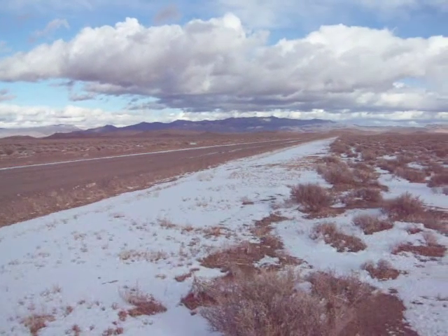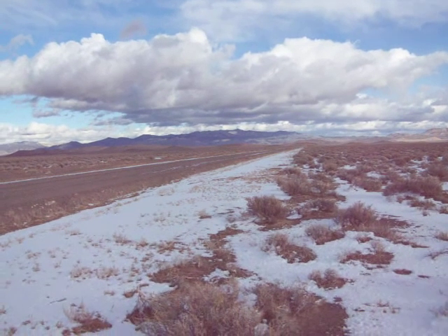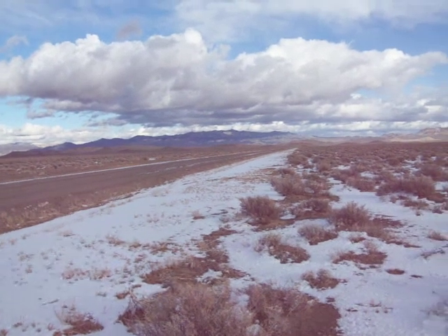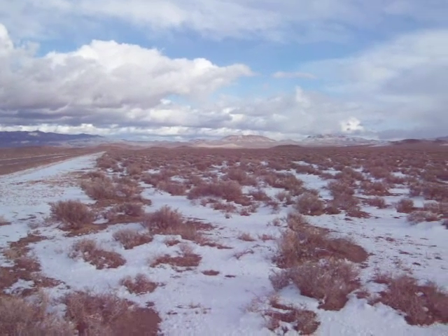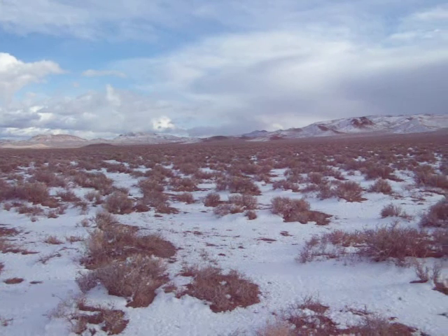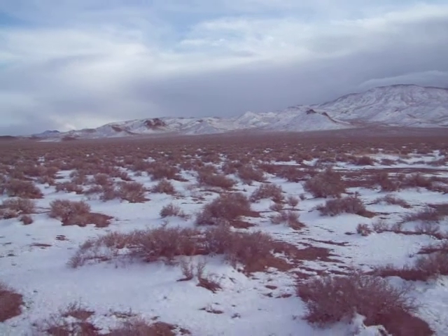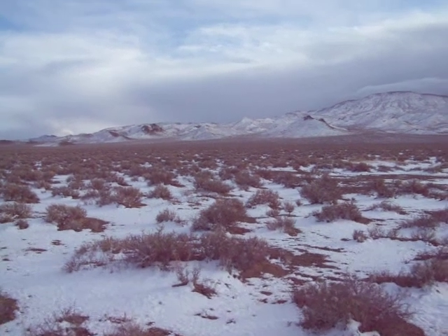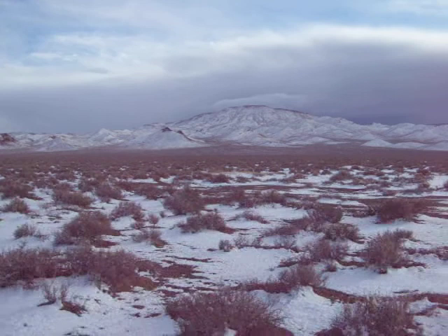And we come back around — that's Paradise Peak in those mountains in that direction. We've just about done a 360. Just wanted to give you a little look at the country here. You can see there's snow on this side, and the snow's melted off mostly down in the bottom of the valley.